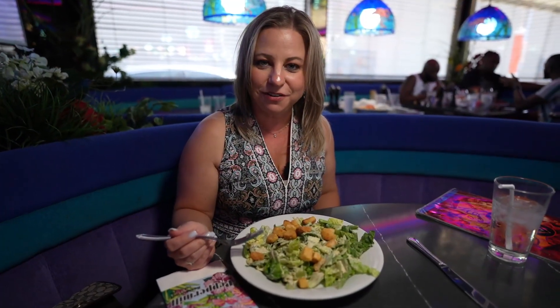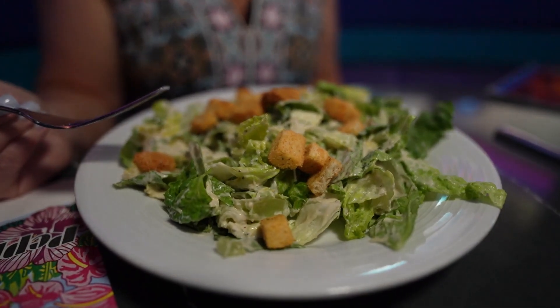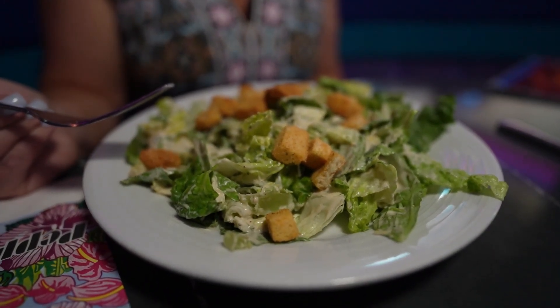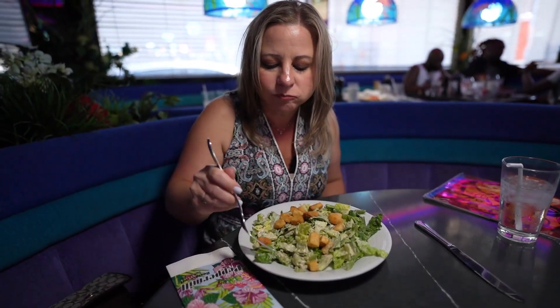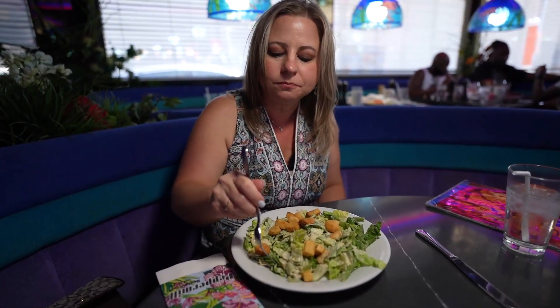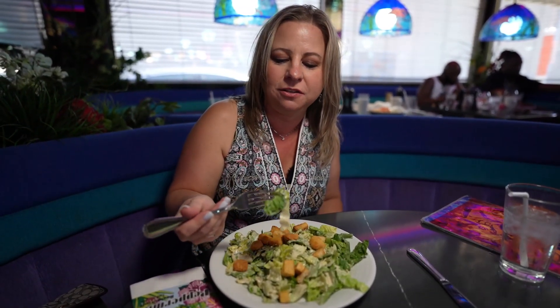The dinner entrees here come with your choice of soup or salad. So we got a nice little Caesar salad. Looks pretty typical for a Caesar salad. Let me take a little bite. A little heavy on the dressing, but it's a good dressing. A lot of cheese on there. It's good.